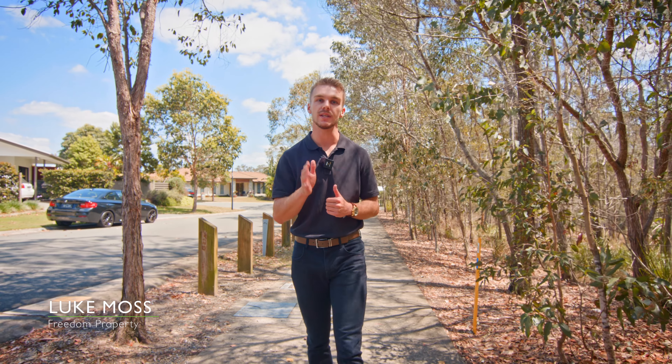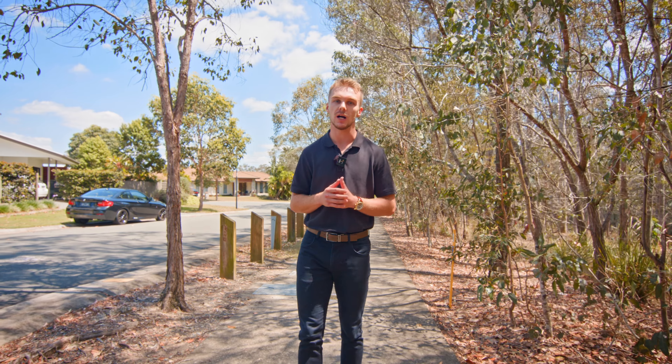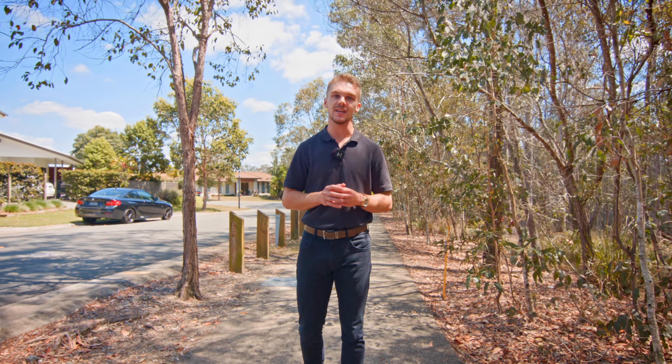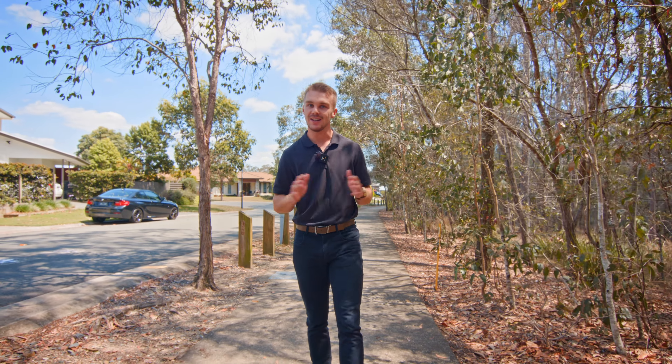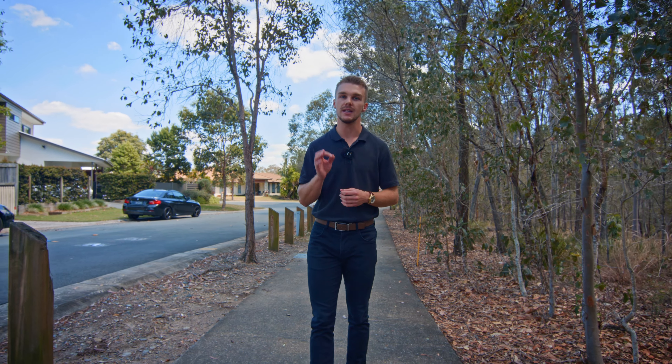Here are two things that Redland Bay homeowners need to focus on when getting their property ready for market. The first thing we're finding is there is a lot of dry grass out there. Now, I completely understand it is summertime, but what we recommend doing is getting the sprinklers on your grass a few weeks before the media shoot, making sure the grass is looking nice and lush and green.